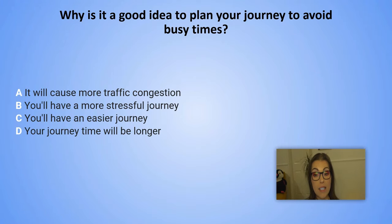Why is it a good idea to plan your journey to avoid busy times? A. It will cause more traffic congestion. B. You will have a more stressful journey. C. You will have an easier journey. D. Your journey time will be longer.